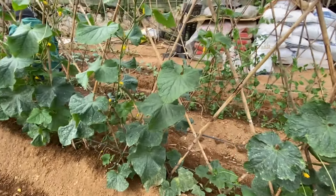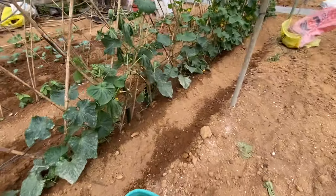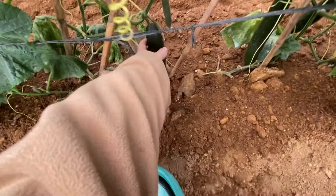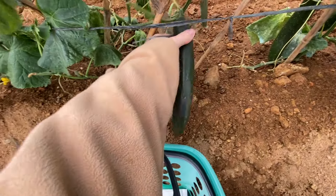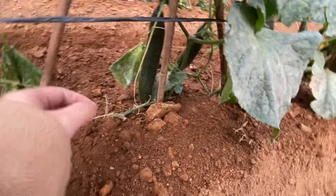But first we're gonna harvest my favorite Japanese cucumber. Let's go — my number one... oopsie, sorry, my number two!